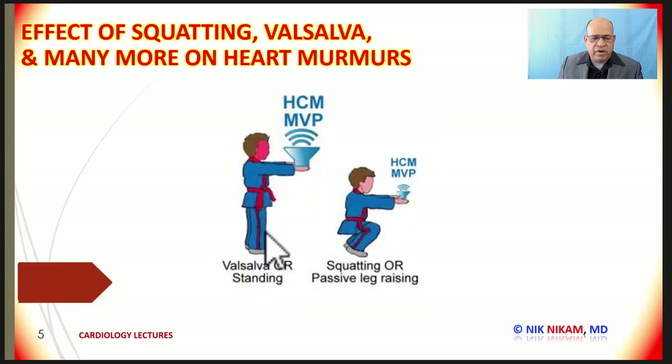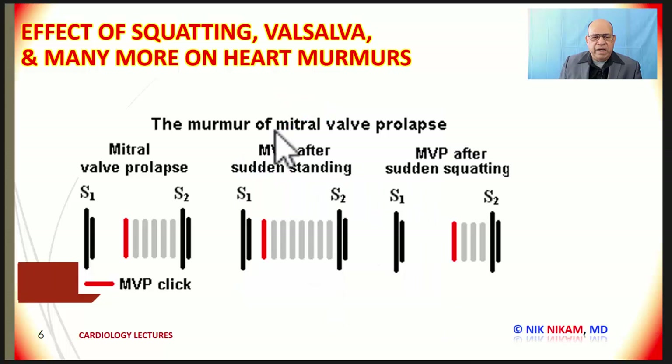Here is a simplification of HOCM and mitral valve prolapse. When you are doing Valsalva or standing, there is reduction in venous return, which increases the murmur of HOCM and mitral valve prolapse. Squatting, which increases venous return to the left heart, results in a softer murmur from HOCM and mitral valve prolapse patients. In mitral valve prolapse, standing causes decreased venous return, which reduces left ventricular cavity size, so the mitral valves close earlier and the murmur gets longer — a longer systolic murmur. Whereas during squatting, the ventricle is completely filled, so it takes longer for the valves to coapt and that reduces the systolic murmur duration.